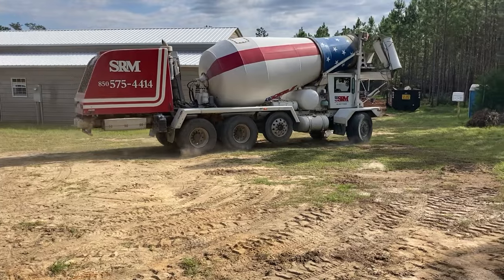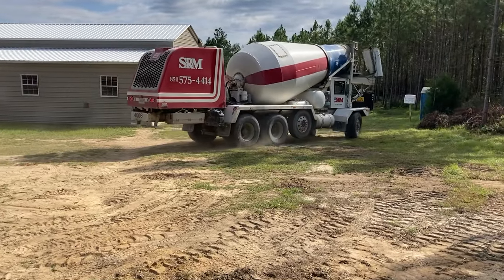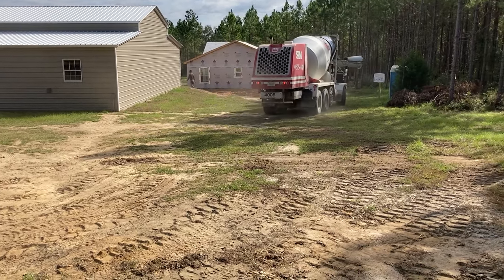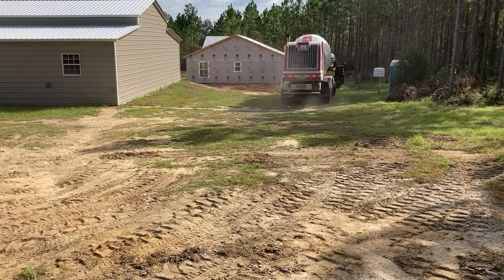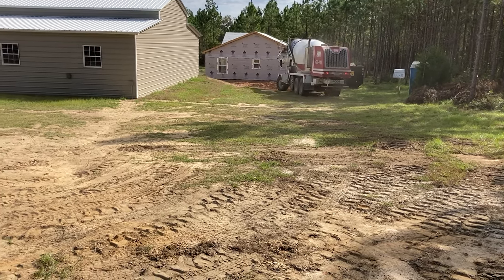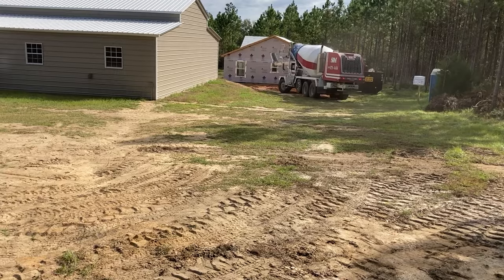So how many yards of concrete are we bringing in, John? Ten and a callback. That means we've got ten yards and there'll be a callback for whatever we need after we get through. We'll measure it out and get the remainder we need — so guesstimating.